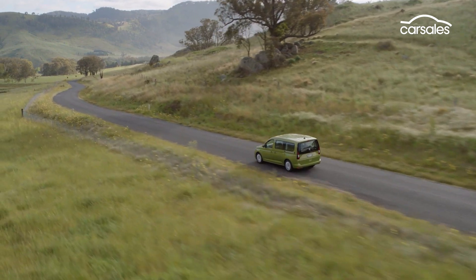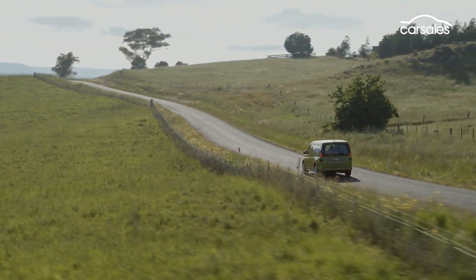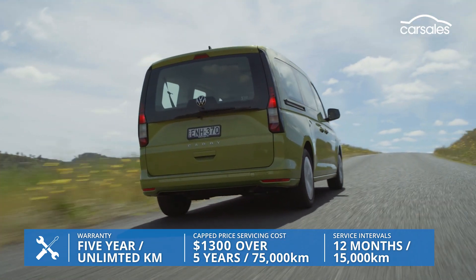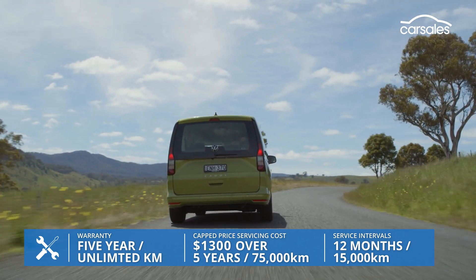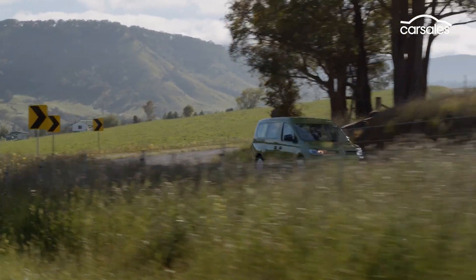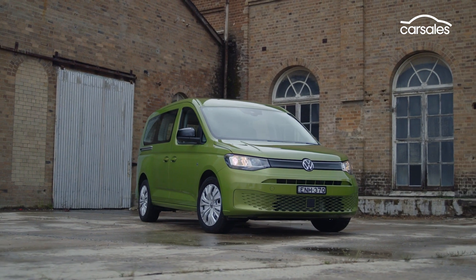We can't speak for how the Caddy performs with seven people on board, but with four adults it manages to uphold its control and poise with a planted stance on the open road and decent, but not leading, refinement. The Caddy is matched by Volkswagen's five-year unlimited kilometre warranty, one-year roadside assist, and the offer of prepaid care plan servicing, which amounts to $1,300 for five years or 75,000 kilometres. Put those elements together and the Caddy makes a compelling argument as an entry-level seven-seat people mover — proof once again that VW's smallest commercial is much more than just a tradies van.